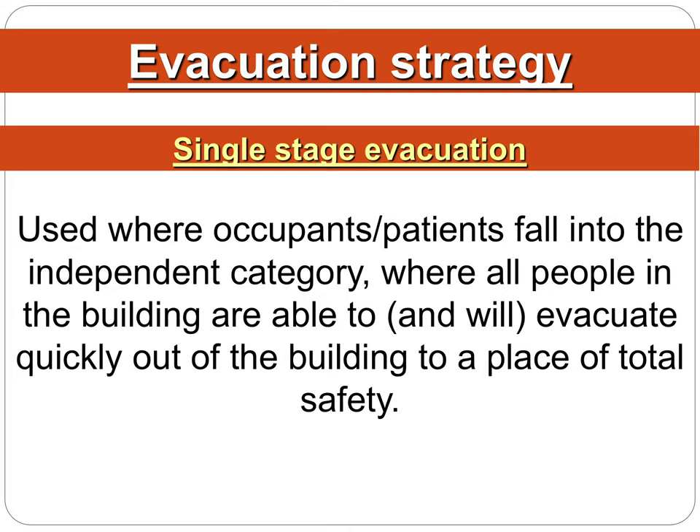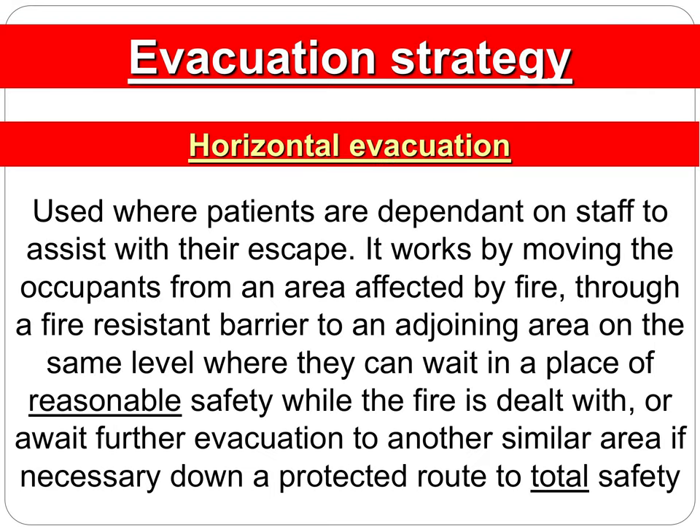Single stage evacuation is used by occupants and patients who fall into an independent category — basically, these are people who on instructions can vacate the area quickly and safely. Horizontal evacuation is where patients are dependent on staff to evacuate them. People who are movable and not in beds can be directed to walk to the green zone area, but if patients are in their beds you may have to start taking the beds out — always prioritizing those closest to the fire first. You can wheel the beds all the way from the red zone through to the amber and into the green zone.